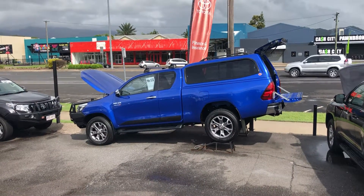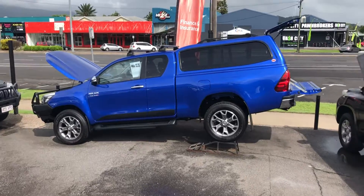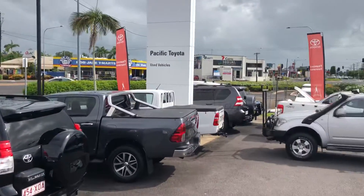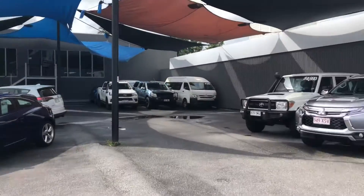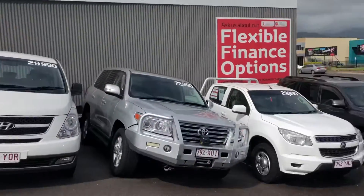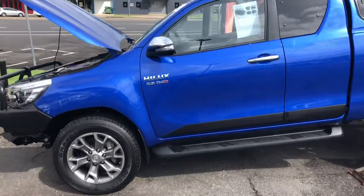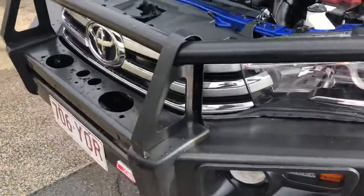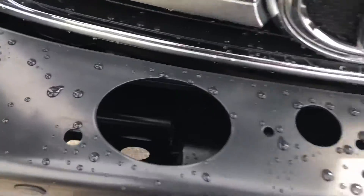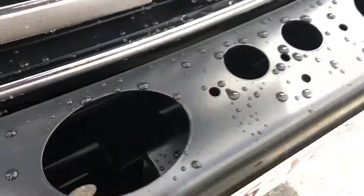Hi Thomas, this is the Hilux setup video for you. This is one of our three yards here in Cairns — we've got a new Toyota, new Lexus, and two used car yards. We normally got a lot more on the lot than this, we must be selling too many of them. Good problem to have. You were asking if it was a winch compatible bar — to me that looks like a yes.